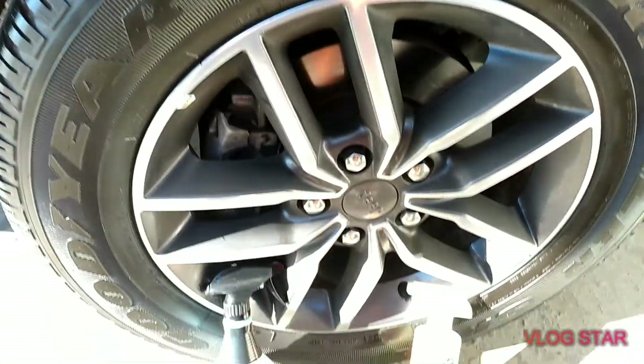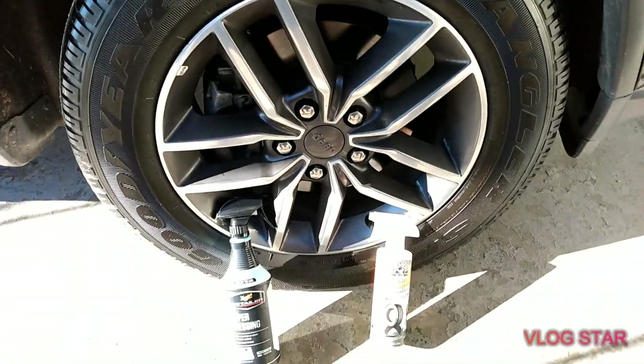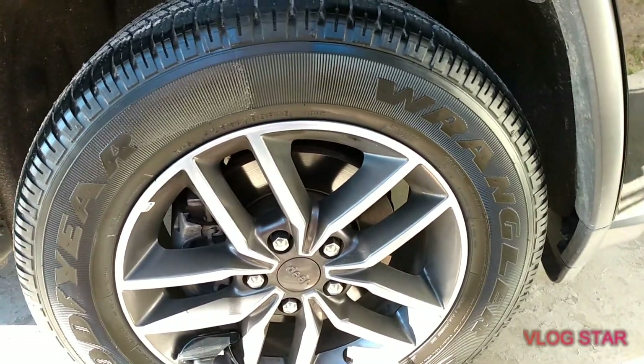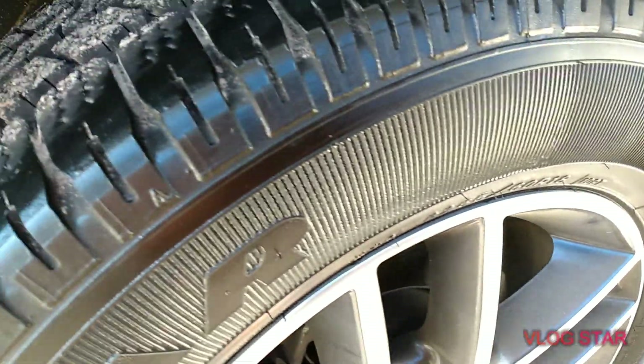That Chemical Guys Tire Kicker ain't no joke, y'all — believe it or not — and it's only eight dollars at Walmart. So this is what we get with the Hyperdresser on this side by Meguiar's, and here's the Chemical Guys Tire Kicker.